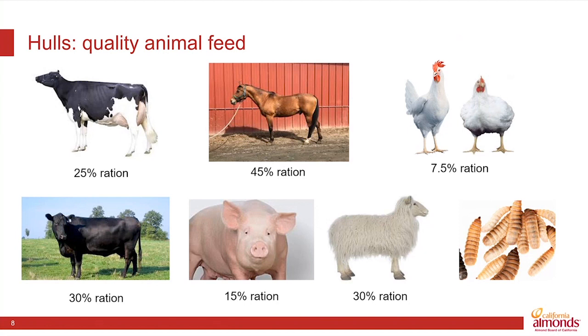In the dairy industry, new research has shown that you can increase the feed ration — the proportion of the dairy feed that comes from the hulls — to 25% and still get high-productive and healthy animals.